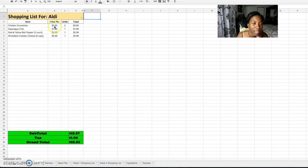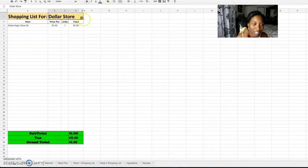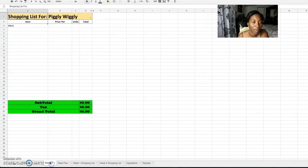The Aldi tab tells me how much each item costs, how many units I chose, and the total. When I go to Aldi and get those four items, I should spend $18.23. For Piggly Wiggly it shows nothing since I didn't choose anything there. At Walmart I chose chicken wings, spinach, broccoli, red cabbage, and eggs — I'll spend $56.33 at Walmart. That's how the spreadsheet works.